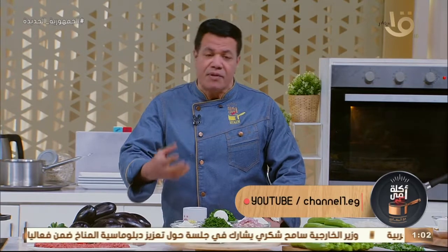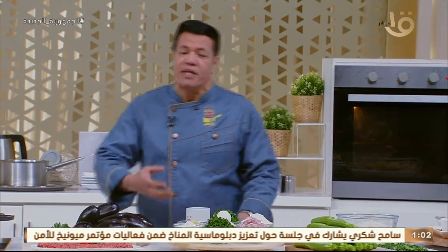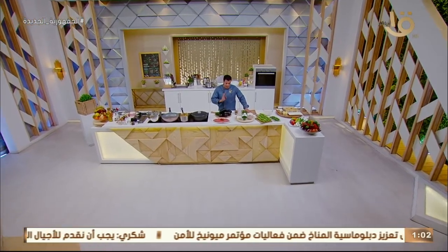أهلاً وسهلاً بكل المشاهدين اللي بيتابعونا على شاشة القناة الأولى والفضائية المصرية. حالة جديدة النهاردة من برنامجنا الشهير 'أكلة أمي'. بداية أسبوع سعادة وهنا على كل المشاهدين. النهاردة مطبخنا تدريبي ونعتبره تربوي لكل مبتدئين المطبخ.